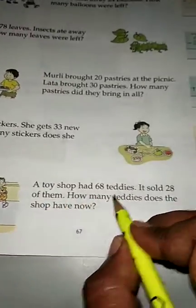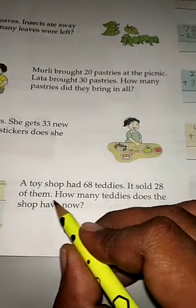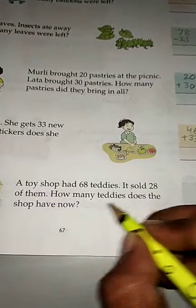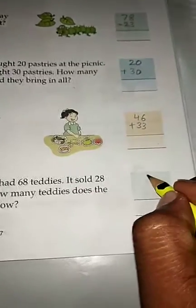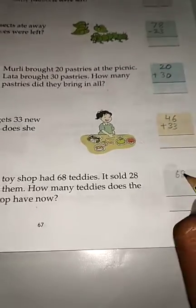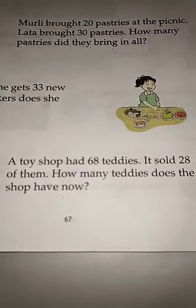A toy shop had 68 teddies. It sold 28 of them. How many teddies does the shop have now? Total teddies: 68, teddies sold: 28. Subtract and write the answer.